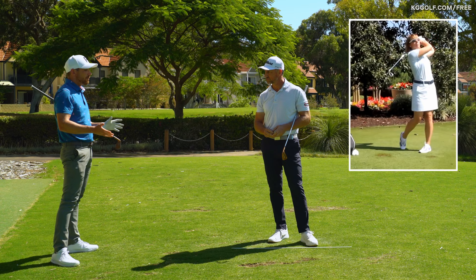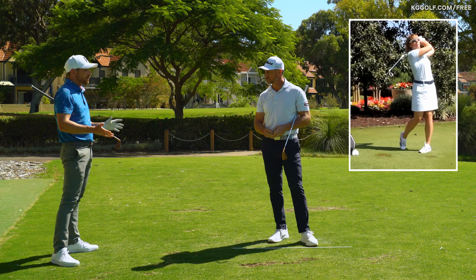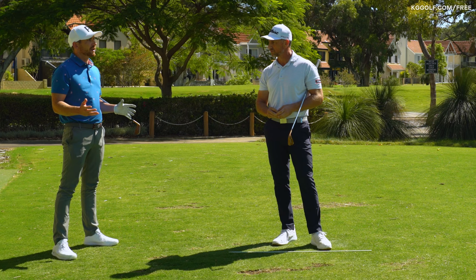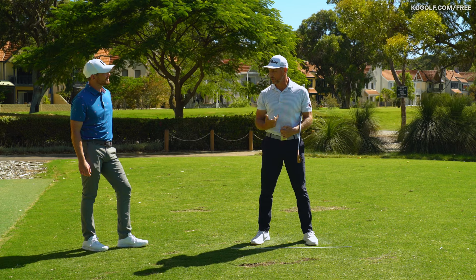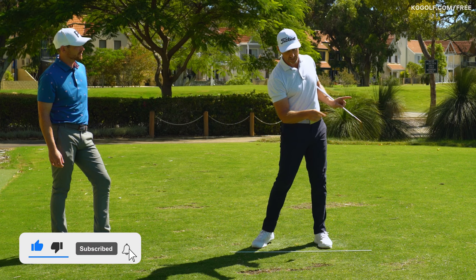Talk to us about why that might be a beneficial movement for a player who's really struggling with their ball striking — specifically one who doesn't rotate or move well through the golf ball. I think the key word is rotate. When we're releasing the head, with the connection to the chest, it really does free up the torso to move in a much more free and easy manner, and that has a huge influence on impact.